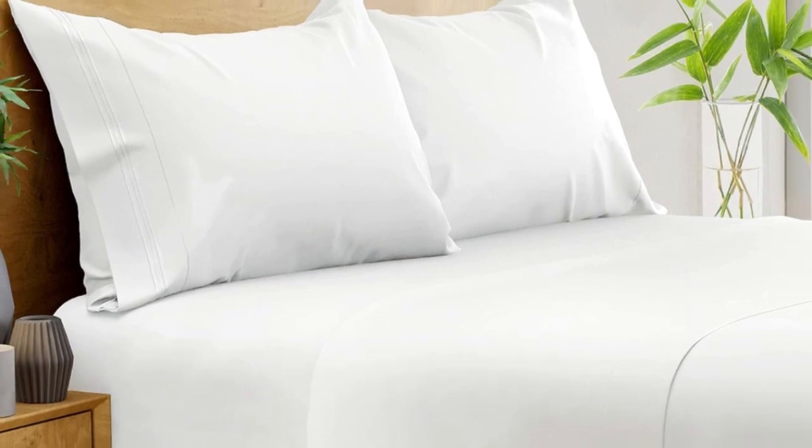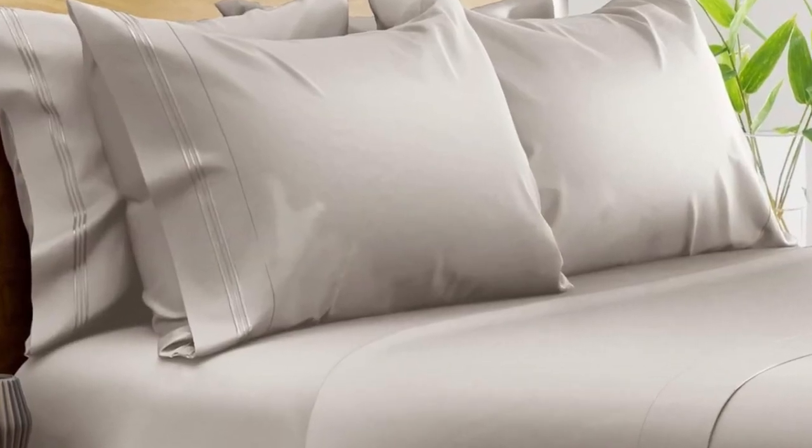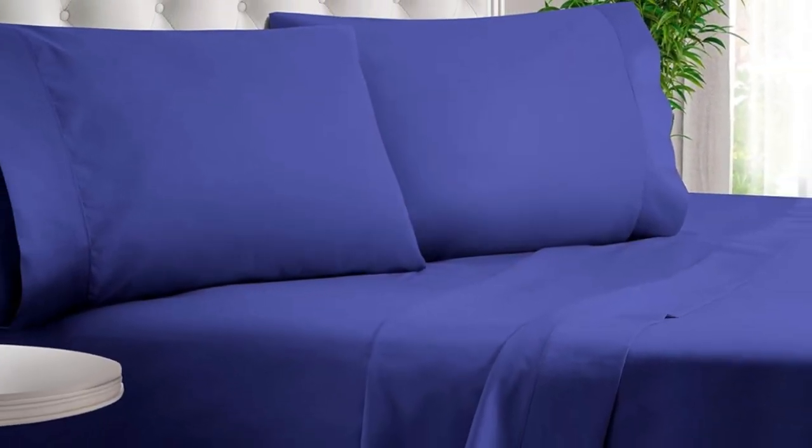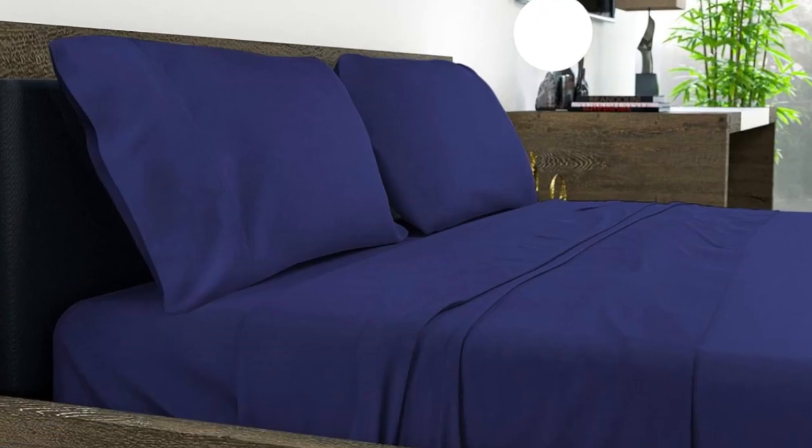How it performed long-term: after six months of routine use at home, we found these bamboo sheets continued to look and function exceptionally well, with no noticeable changes in color or texture. The smooth, silky texture had a better feel than polyester sheet sets and held fewer wrinkles than cotton and linen sheets we've tried.